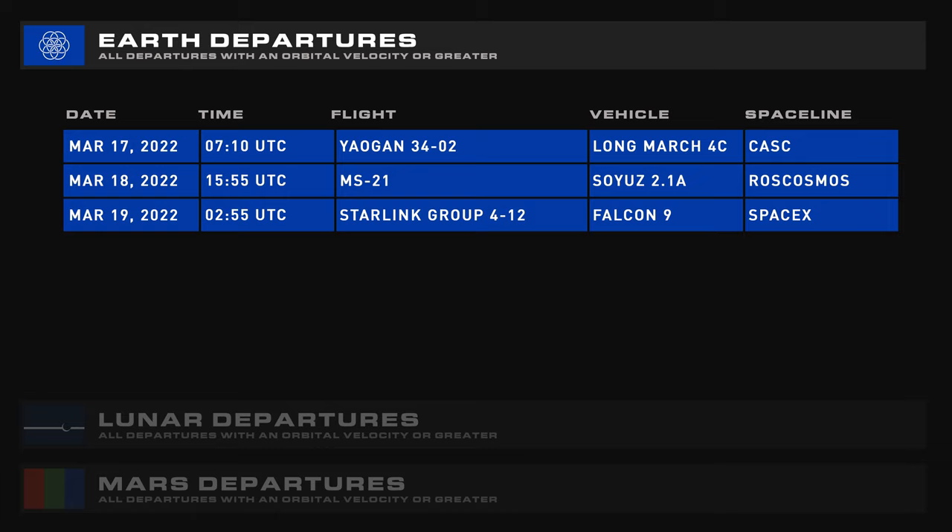Coming up over the next seven days, we have Yarugan 3402 on a Long March 4C, MS-21 on a Soyuz 2.1A rocket, and Starlink Group 4-12.